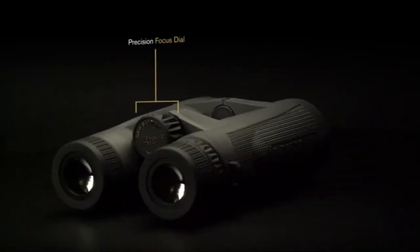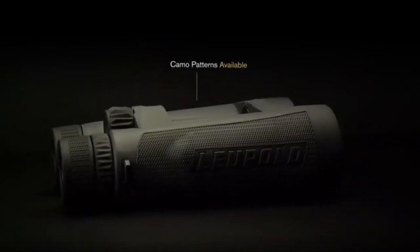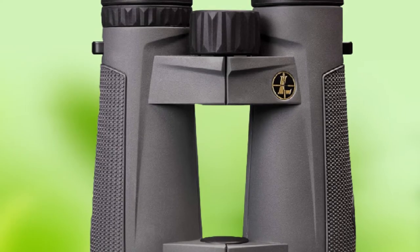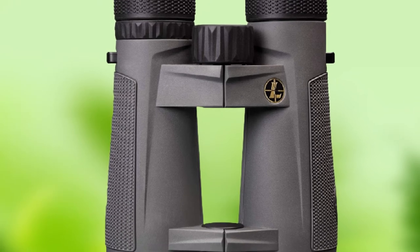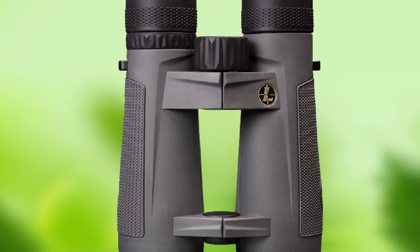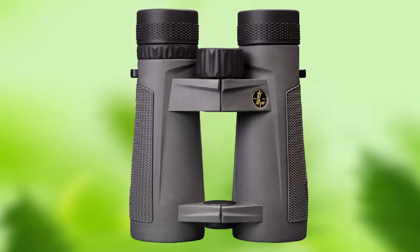The premium HD glass provides remarkable resolution, depth, color fidelity, and clarity. But it is really Leupold's Twilight Max HD light management system that takes the image quality to the next level. This system of advanced prisms and lens coatings enhances brightness even in low light, adding up to an extra half-hour of glassing light at dawn and dusk.